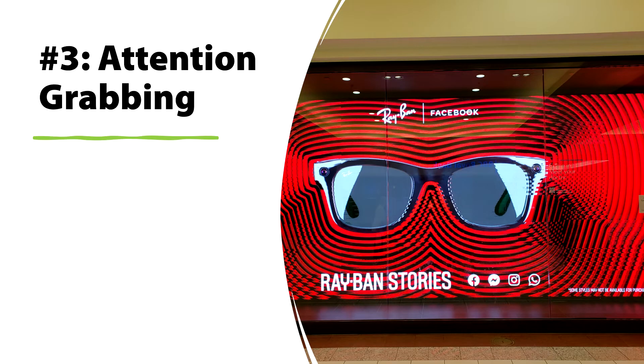And it's attention grabbing. The vibrant colors, the movement, the video — all of this just grabs the attention of passersby.